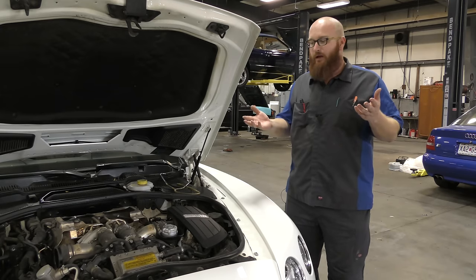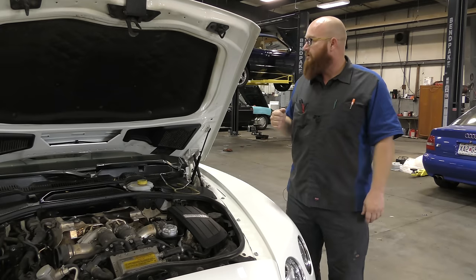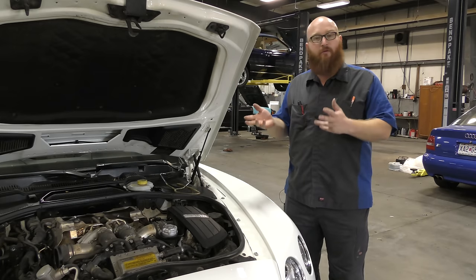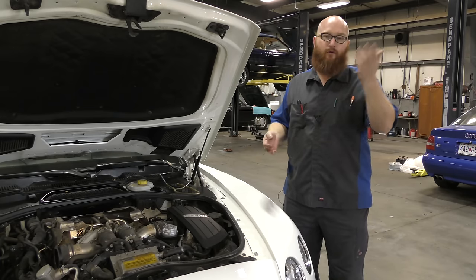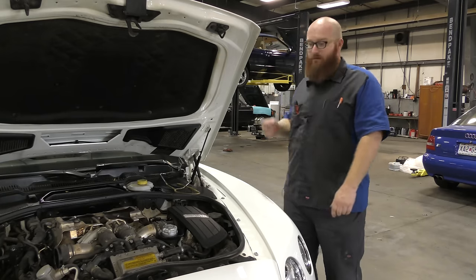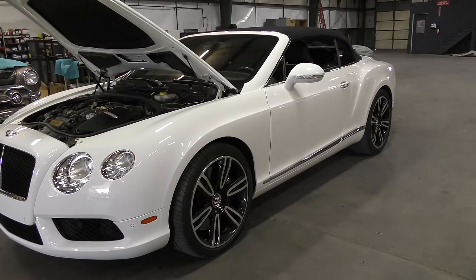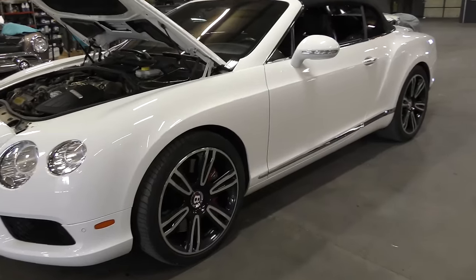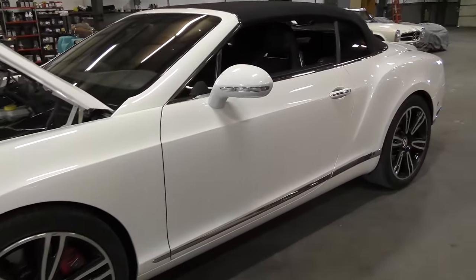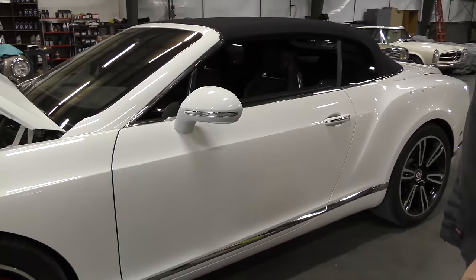We have had this car in the shop a few times and done videos on it before — you can check the past. But some of you haven't seen this car yet. Let's take a look around it. This car is in very, very good shape. I could definitely cruise in a car like this, and Mrs. Wizard would like to have a car like this too.